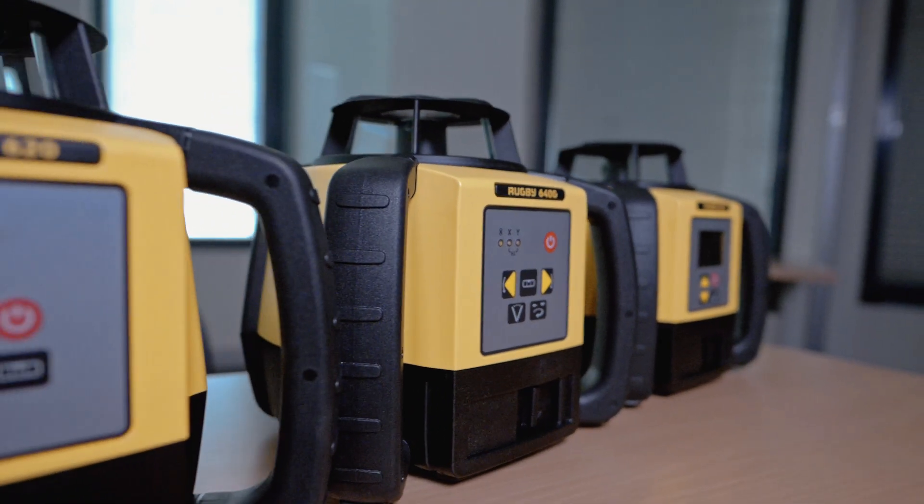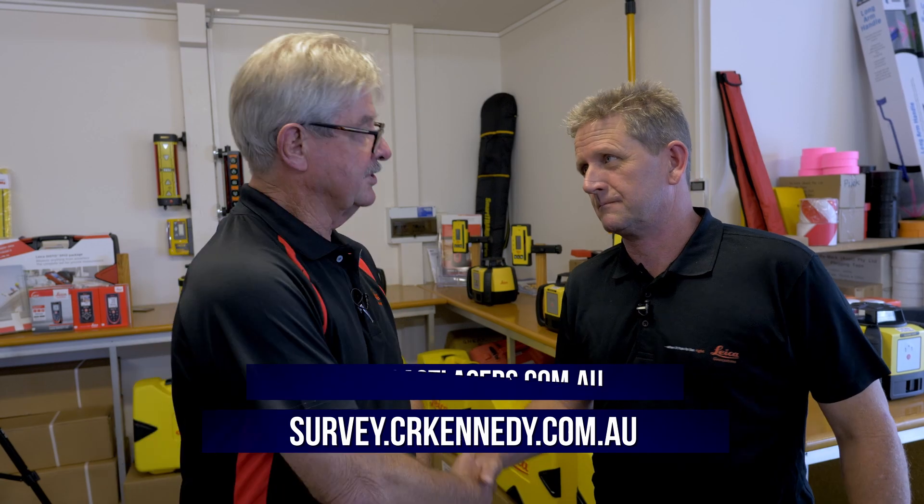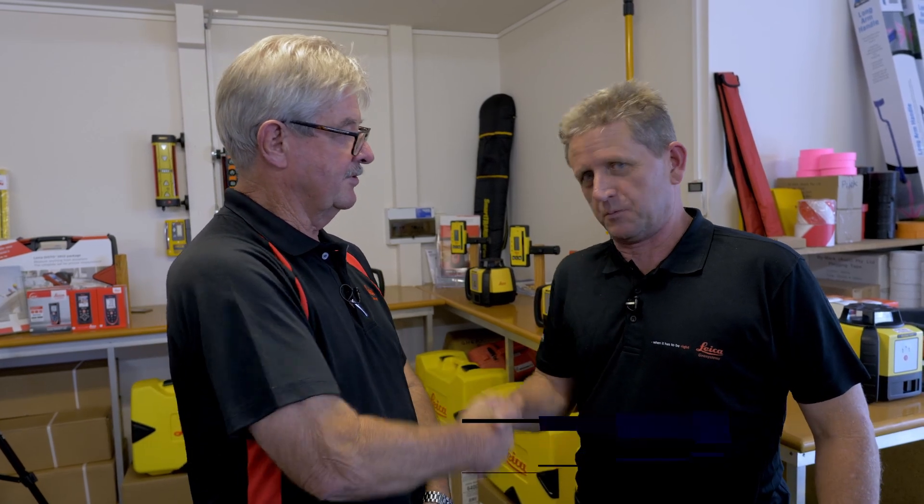CR Kennedy are totally proud to be associated with East Coast Lasers. So if you need a construction laser or a laser distance measurer, come and see the team at East Coast Lasers on the Gold Coast. Thanks Max for your time. Thanks very much for your support Anthony, and CR Kennedy. Thank you very much.